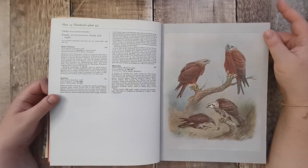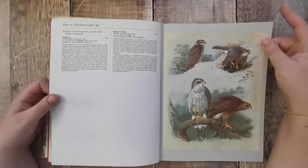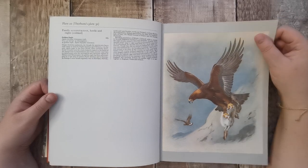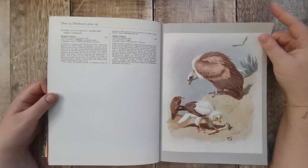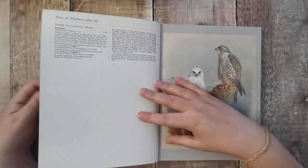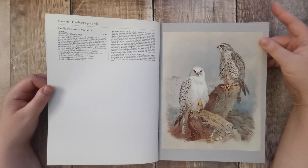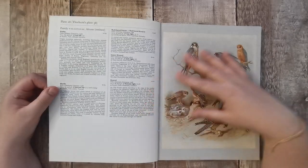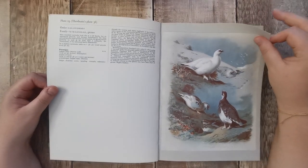Going on to hawks and eagles — look at these! It's got a funny face. Golden eagle — oh dear, it's got a poor bunny. Robins, vultures. And then falcons.